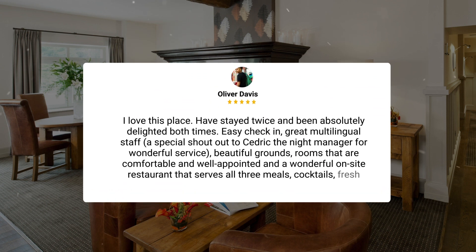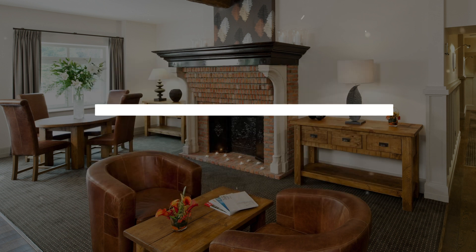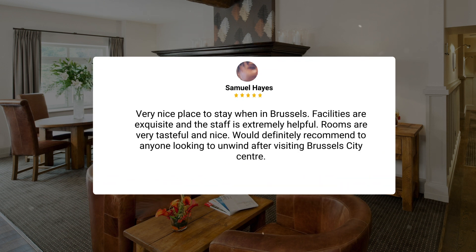I love this place — have stayed twice and been absolutely delighted both times. Easy check-in, great multilingual staff, a special shout-out to Cedric the night manager for wonderful service, beautiful grounds, rooms that are comfortable and well-appointed, and a wonderful on-site restaurant that serves all three meals, cocktails, and fresh juice. Very nice place to stay when in Brussels. Facilities are exquisite and the staff is extremely helpful. Rooms are very tasteful and nice. Would definitely recommend to anyone looking to unwind after visiting Brussels City Center.